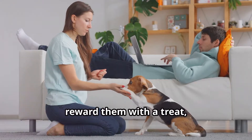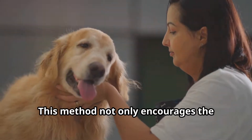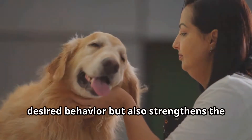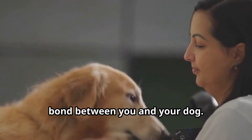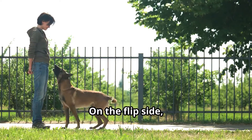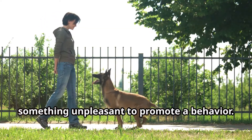Positive reinforcement means adding something pleasant to encourage a behavior. For example, when your dog sits on command and you reward them with a treat, you're reinforcing that behavior. This method not only encourages the desired behavior but also strengthens the bond between you and your dog.